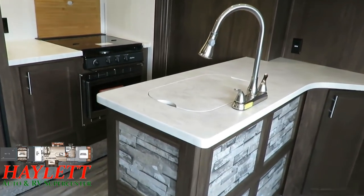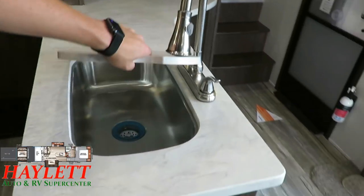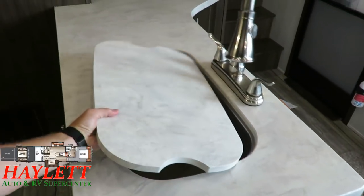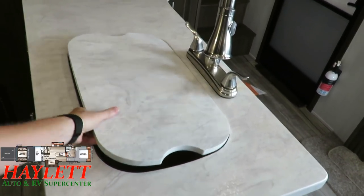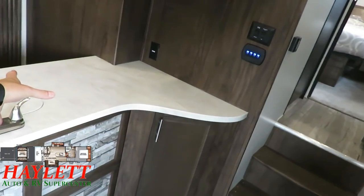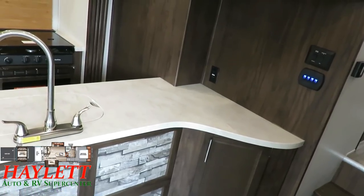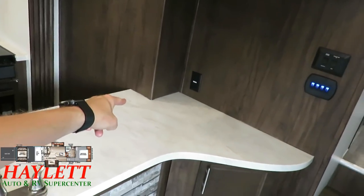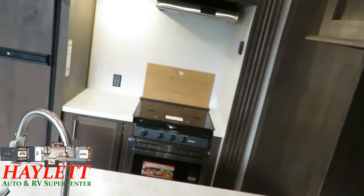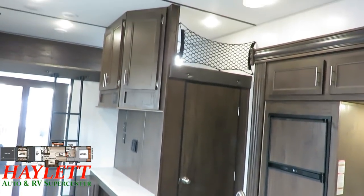We've got those thermofoil countertops throughout, a high-rise sprayer faucet, and what's called a farm sink — the extra-large stainless sink below. I also like this little entry kick-out right here. It fills the role of sort of an entry bureau — a place where you can walk in, sit down, and drop your keys. And if that's not the best spot for a coffee maker right there, I don't know what is. There's a lot of storage in this kitchen that we haven't seen yet, so let's take a look at what she's got to offer.